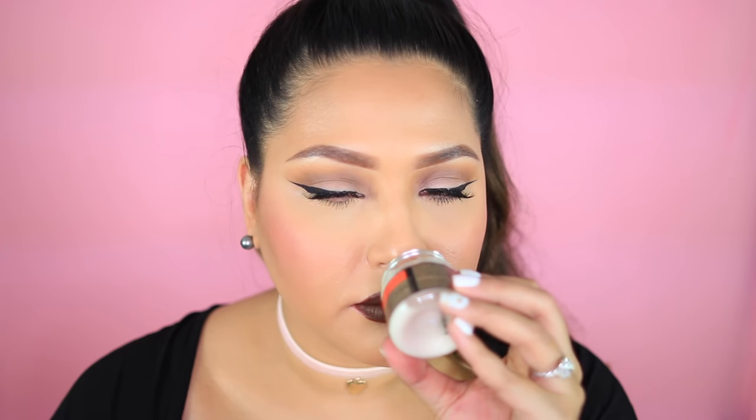This is the big one — a Christophe Robin product, a brand I've never heard of but it's from Sephora so you know it's quality. This is a regenerating mask with rare prickly pear seed oil from Paris. I thought it was a face mask, but it says apply a small amount after shampoo — so it's a hair mask, which is probably why they gave a bit more than usual. It smells really good.